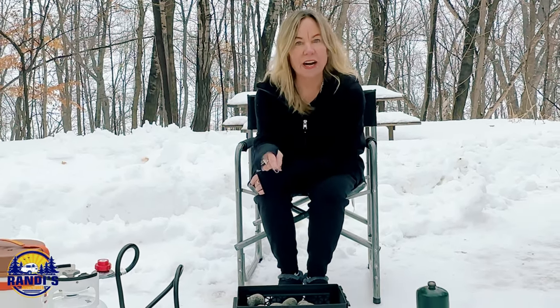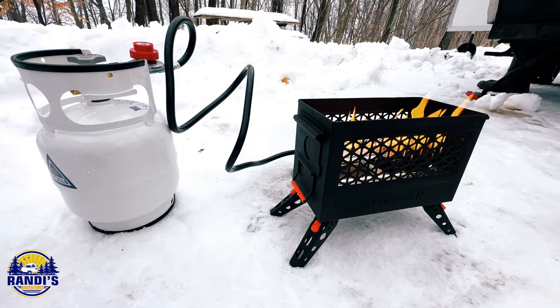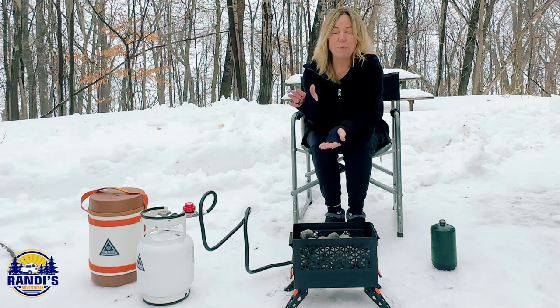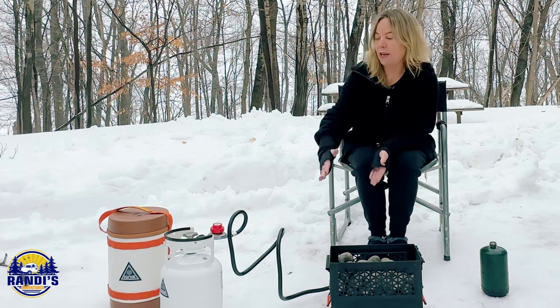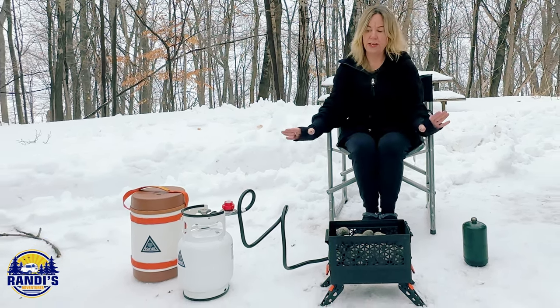The only con I can think of regarding this Fire Can is that it only works with 5, 10, and 20-pound propane canisters or tanks. Most RVs have a 20-pound propane tank on board and usually have a regulator you can hook hoses up to. But with only a 4-foot length hose, you're going to be constrained to that area. It does not work with the 1-pound green propane bottles.